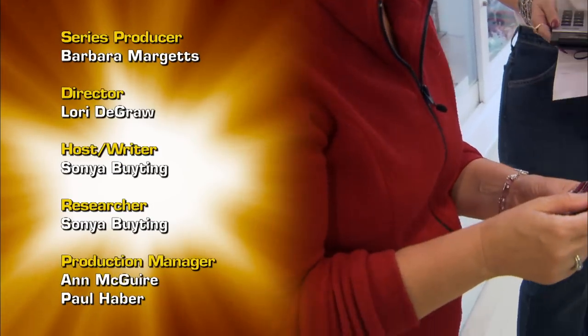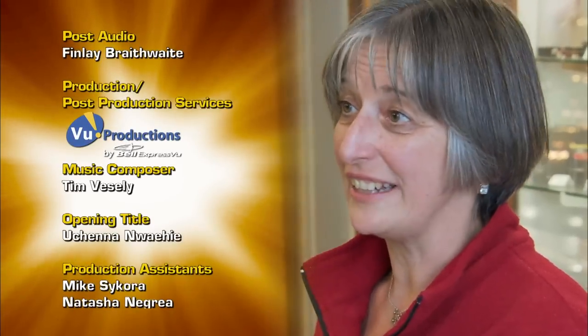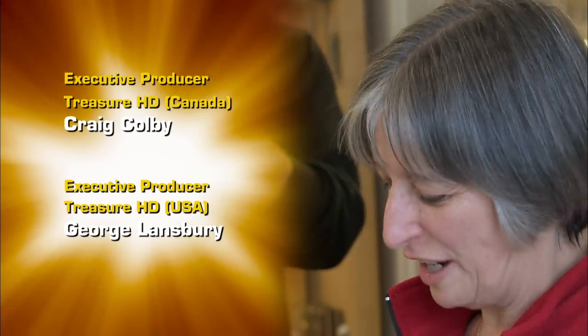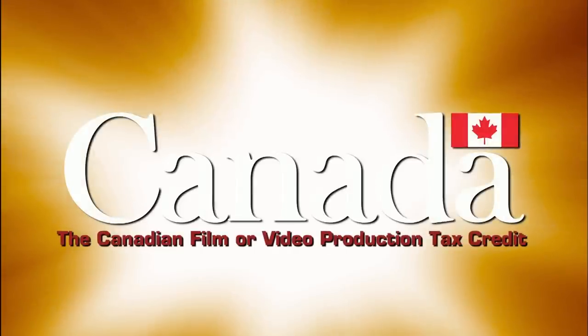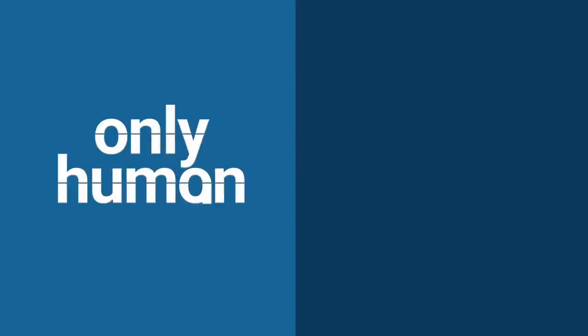We will see you next time when two more collectors show down for the experience of a lifetime. You're shaking, Heather. I am. I've been wanting one of these for years. What's really special about it is that my grandfather taught violin, and I took violin lessons from my grandfather. When he passed away, violins meant a lot to me. So this is going to have a real special place in my house. And now you have probably the finest violin miniature you can get.